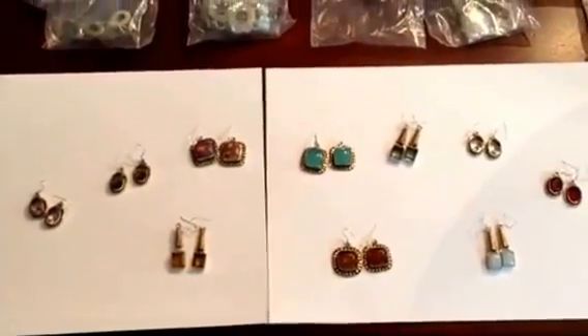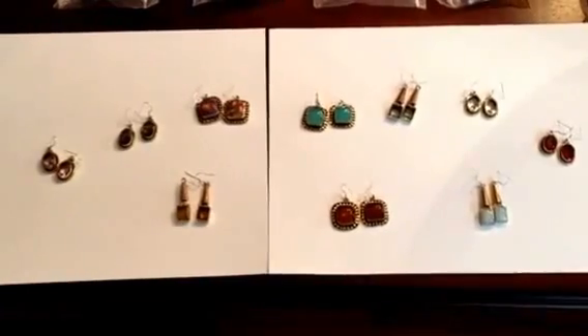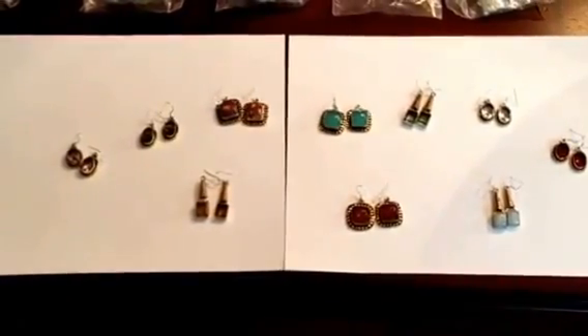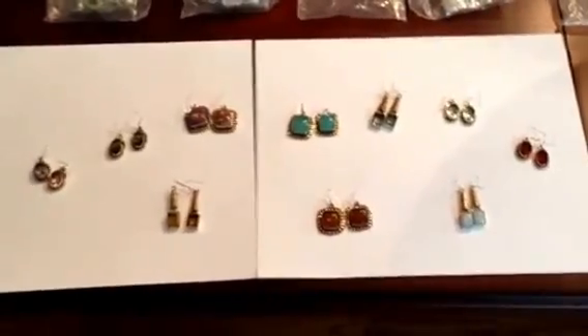Hey everyone! Just wanted to take a few minutes and show you our new collection of earrings that we're going to have available at the website. We just have a new shipment that came in, so I want to take a few minutes to show you some of the beautiful designs that we have available.